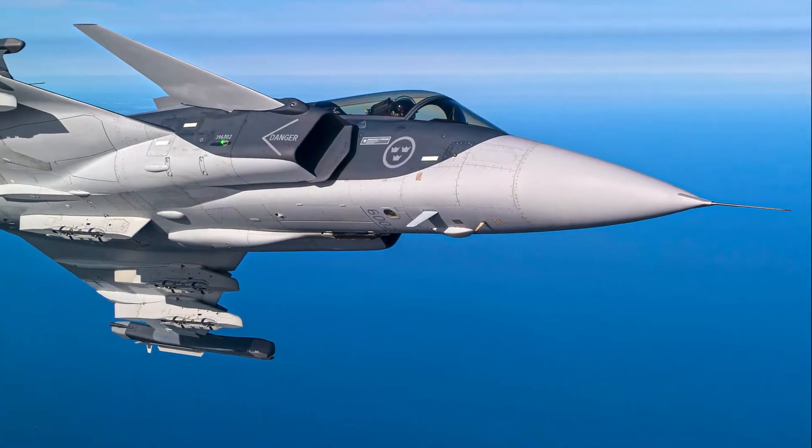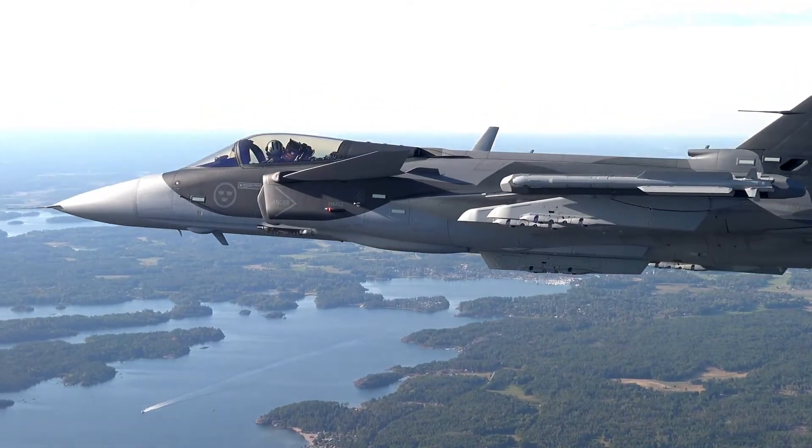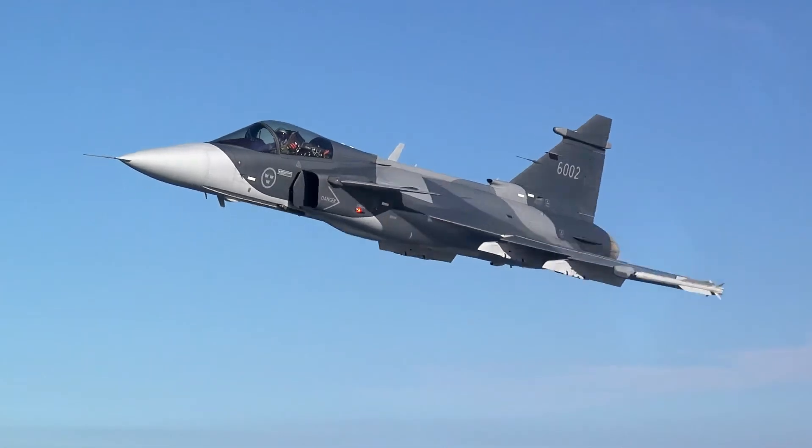This is the Saab JAS39 Gripen E. It's larger than the C/D predecessor, and although externally it looks visually similar, under the skin it's a very different beast. The Gripen E operates with a new agile architecture system which allows the aircraft to be upgraded with new tactics and new capabilities seamlessly.